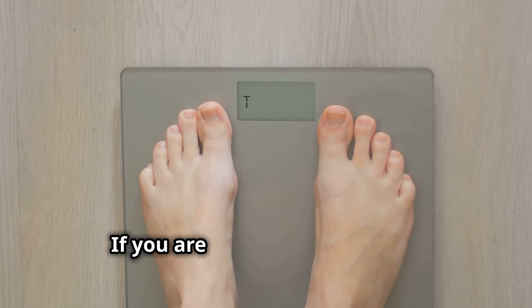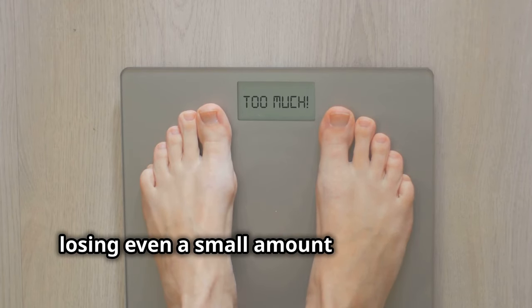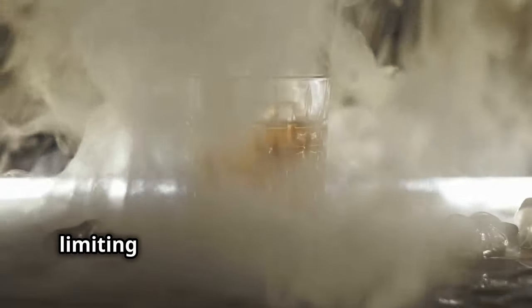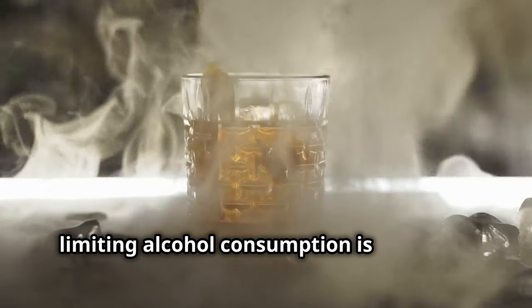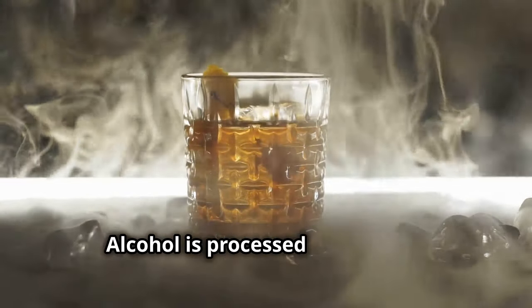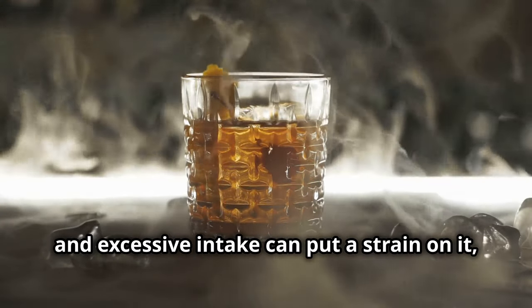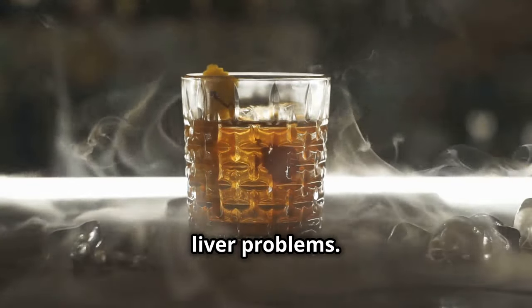Equally important is maintaining a healthy weight. If you are overweight or obese, losing even a small amount of weight can make a big difference in your liver health. Lastly, limiting alcohol consumption is essential, as alcohol is processed by the liver and excessive intake can put a strain on it, leading to fatty liver disease and other liver problems.